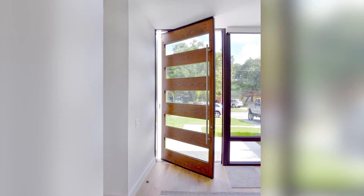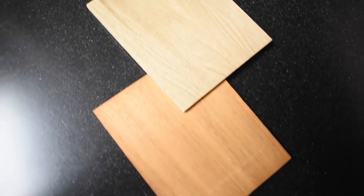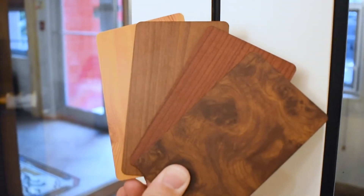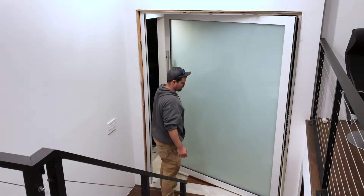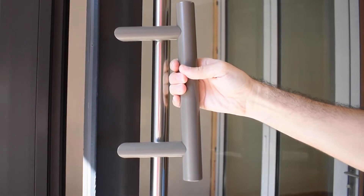Where the Eurowall pivot door really shines is in its vast customization options: matching transoms, custom cladding, SDLs, faux wood grain finishes, custom colors, privacy glass, custom mid rails, and ladder pull handles available in a variety of finishes and lengths from one to eight feet tall. All of these options give you the versatility to create an entrance that truly is unique.